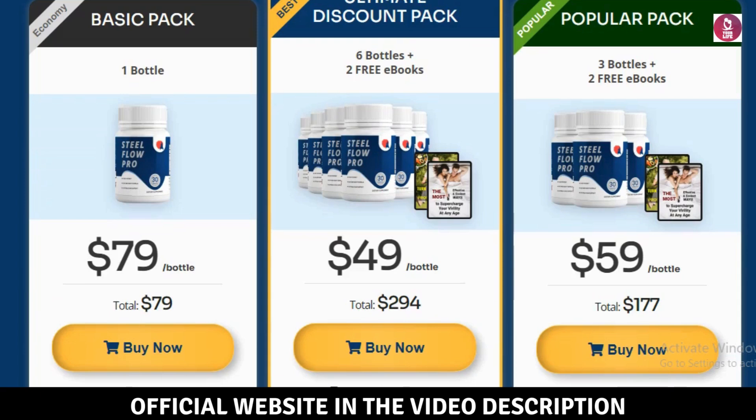How to buy SteelFlow Pro: Looking to buy SteelFlow Pro? You can purchase it from the official website or authorized retailers. Always check a trusted review like this before making your decision to ensure you get the best deal.